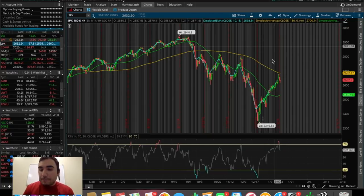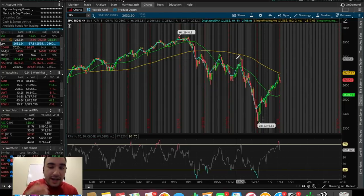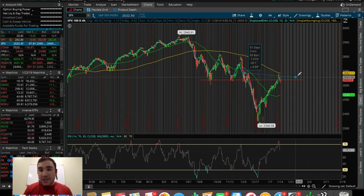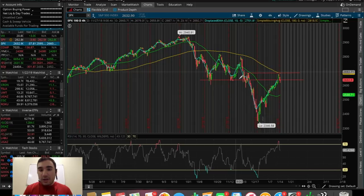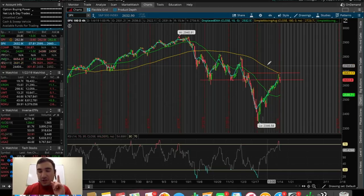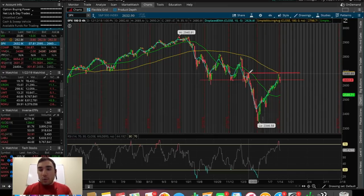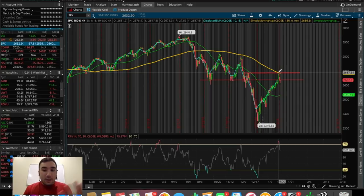Let's dive into the SPX and take a look at the 180 chart. The resistance I've been watching was initially at around 2,635, and obviously it broke above that, making the next resistance at around 2,680. That's actually exactly where we got rejected — at 2,680, right under the 180 SMA. So we were at two different resistances: one under the 180 SMA on the 180 chart, and another right around 2,680.